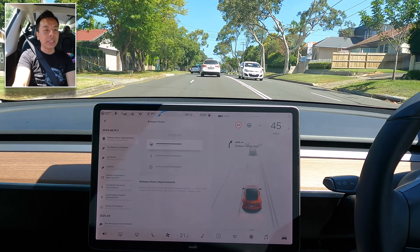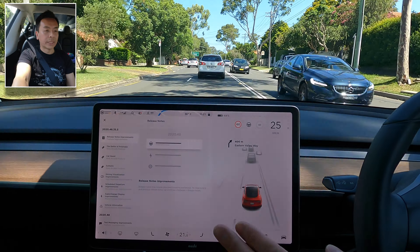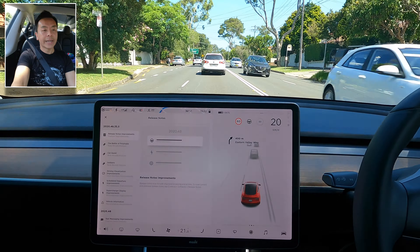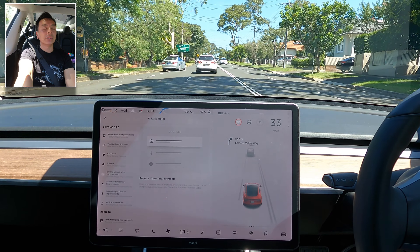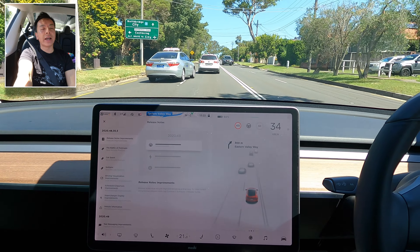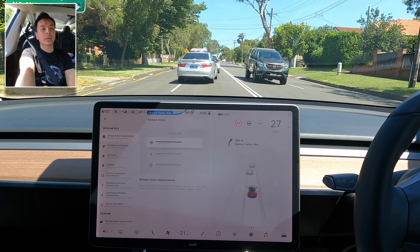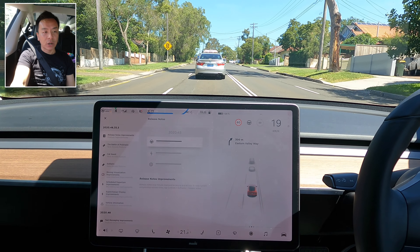Today we're going to do a mini autopilot challenge to Martin Place in Sydney — or at least we're going to aim for Martin Place. We're going to try to engage autopilot and navigate on autopilot. I'll put on autopilot once I turn right at this traffic light. But first I want to update you guys with a couple of things from this update.